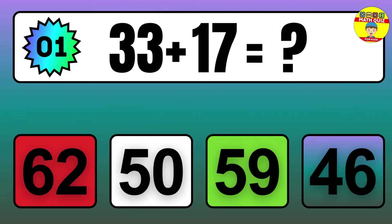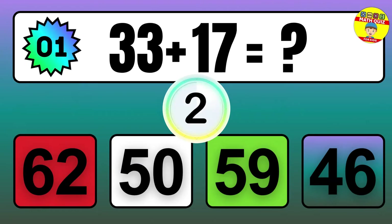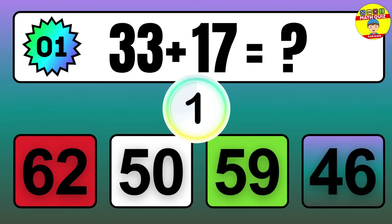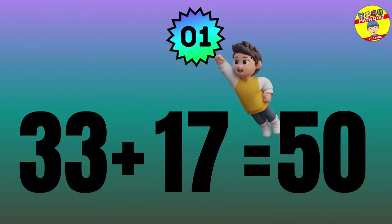Question: 33 plus 17 equals what? The answer is 33 plus 17 equals 50.